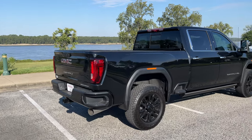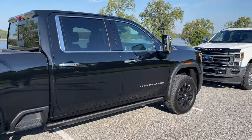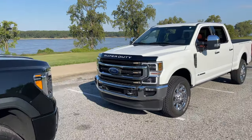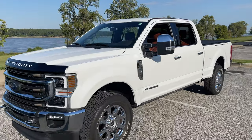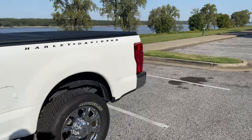Welcome to another episode of Riding and Wrenching with your humble host, the Almighty Q. In today's episode, I'm going to compare a 2021 GMC Denali to my 2021 Ford F-250 Super Duty Roadkill.